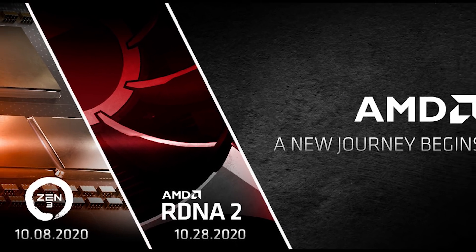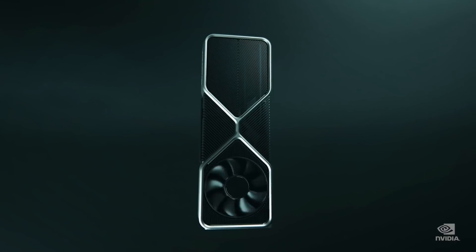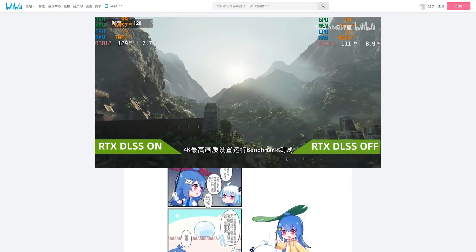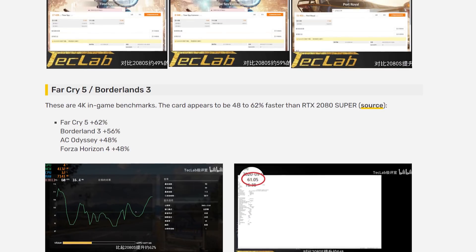Let's just say October is looking to be a giant month for hardware. Next up, we have a couple of the first third-party reviews of NVIDIA's upcoming RTX 3000 GPUs — specifically, the RTX 3080. The first one comes from a video that was posted on Bilibili. Unfortunately, it has been taken down, but not before a copy was made, and Videocards got a chance to post photos.